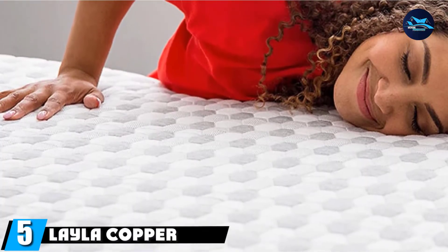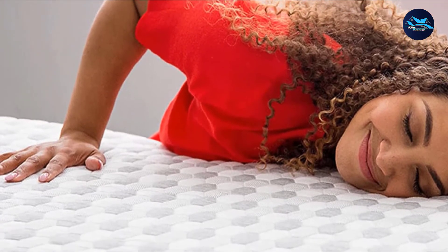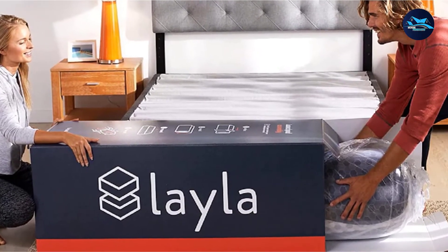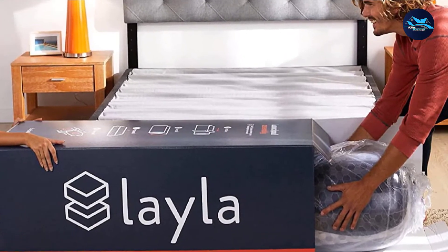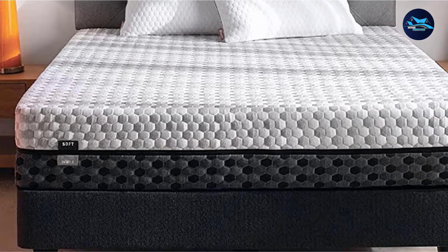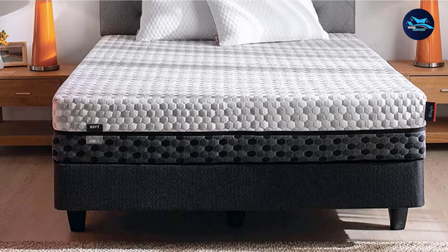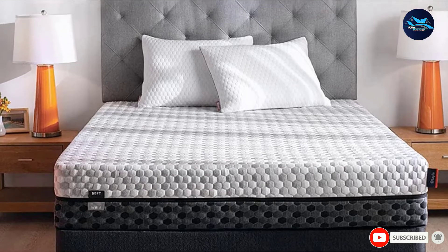The number 5 position is held by the Layla Copper Infused Memory Foam Mattress. The foam in Layla's mattress is infused with copper particles, which can help prevent the overheating that's typically associated with memory foam. It's also unique because of its dual firmness design — one side has soft support and the other side is firm. No more guessing which firmness level you need before buying; with this one you can just flip it over at home. Layla also has a newer hybrid version, which is more expensive but gives you the bouncy feel of traditional mattresses and still has the cooling copper-infused foam.